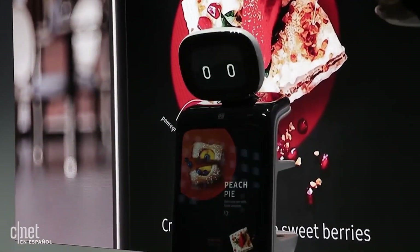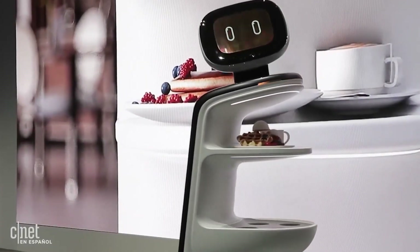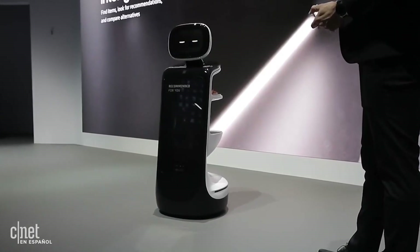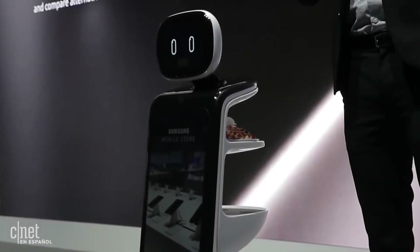Samsung Bot Retail has the ability to interact with people, make payments using NFC technology, and recognize objects using the front-facing camera. Therefore, this robot looks like strong competition for SoftBank Robotics' Pepper, and may be seen climbing the rankings very soon.